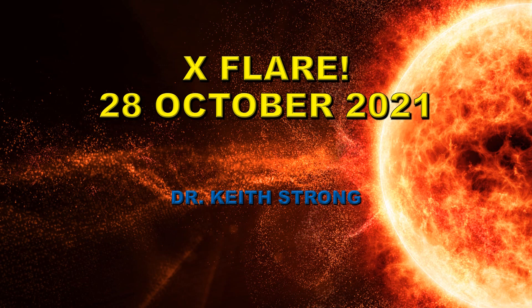The classes go A, B, C, M, and X. Each one is 10 times brighter than the previous class, so X is the largest class of flare that you can get.